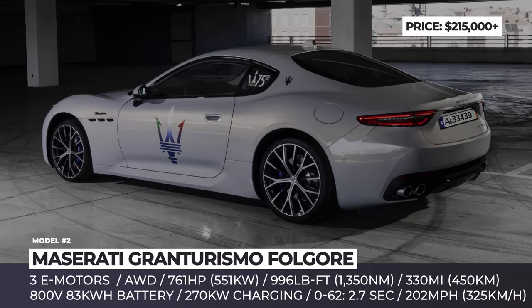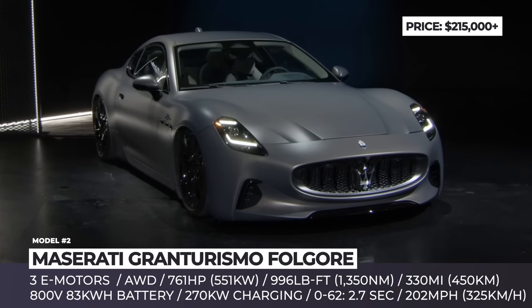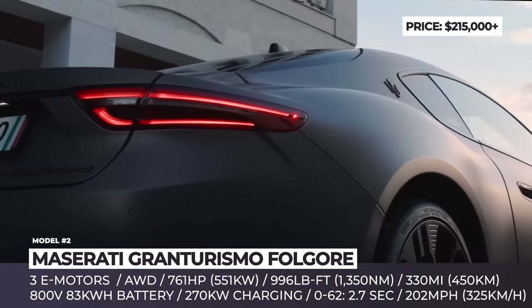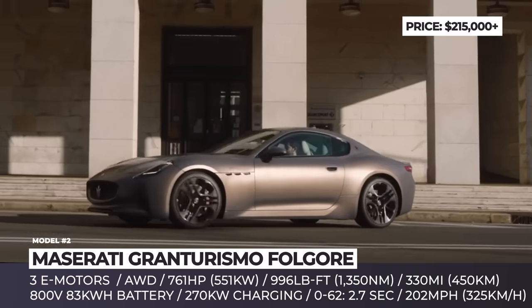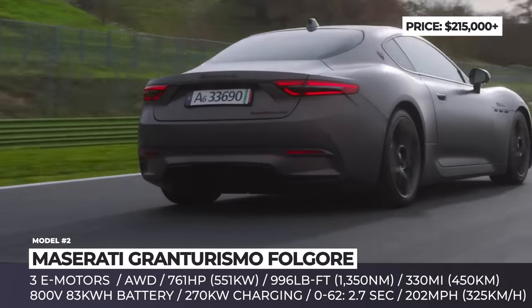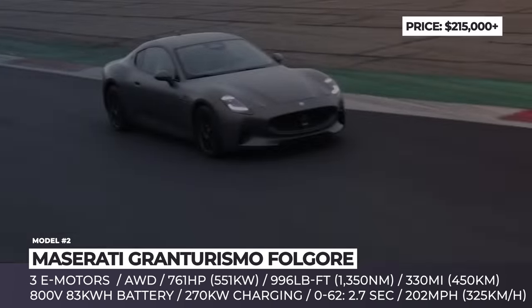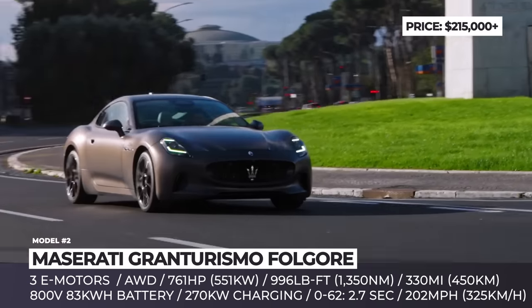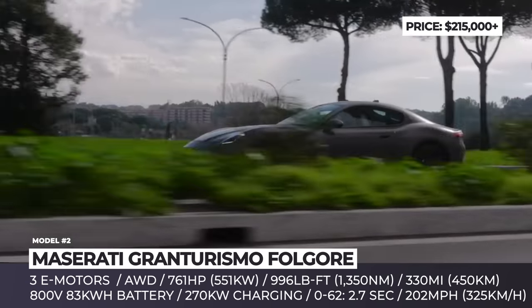Maserati Gran Turismo Folgore. Despite not carrying the Trofeo moniker, the all-electric version of the new generation Gran Turismo occupies the spot of the flagship performer in the lineup. The two-door shares many components with Maserati's new-age models like the MC20 and Grecale. It gets the brand's latest exterior styling with its signature grille, elongated headlights, new LED taillights, and fresh wheels.